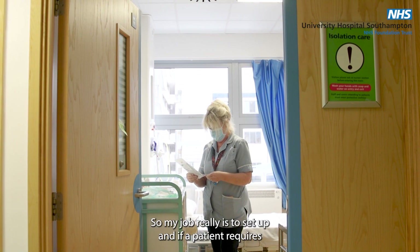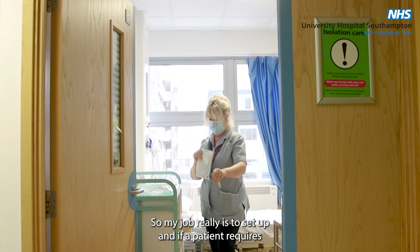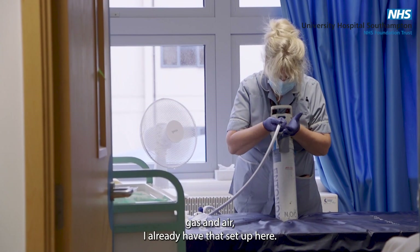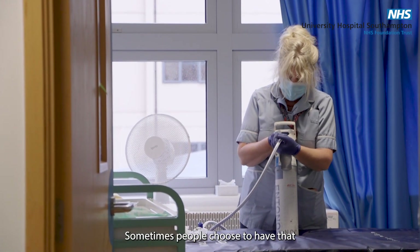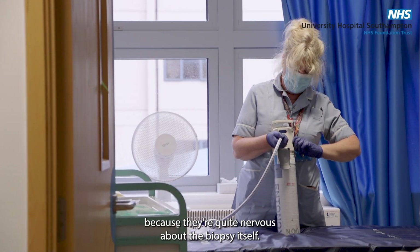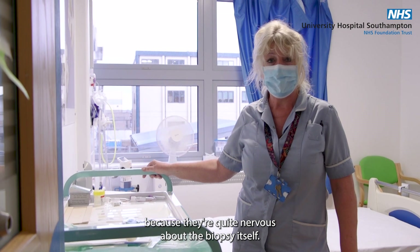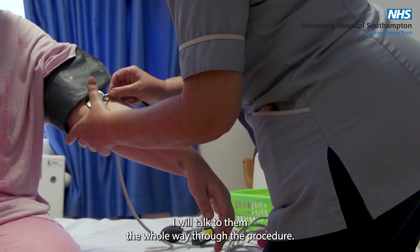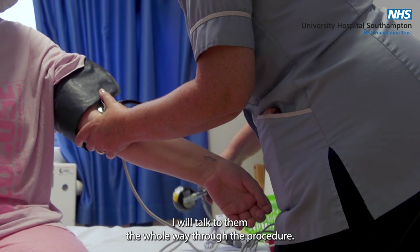My job really is to set up, and if a patient requires gas and air I already have that set up here. Sometimes people choose to have that because they're quite nervous about the biopsy itself. I'll make sure that they're comfortable and I will talk to them the whole way through the procedure.